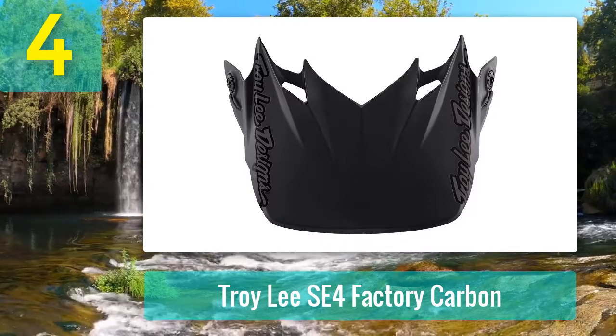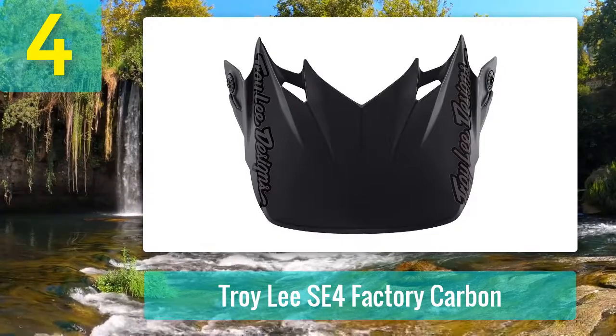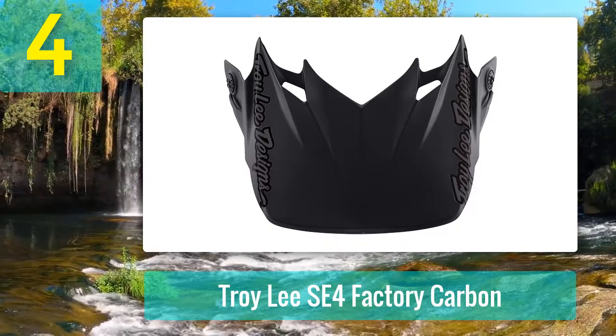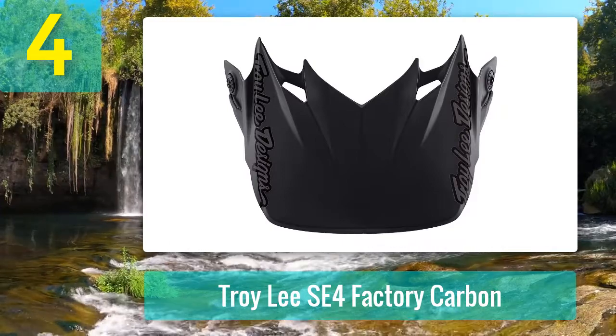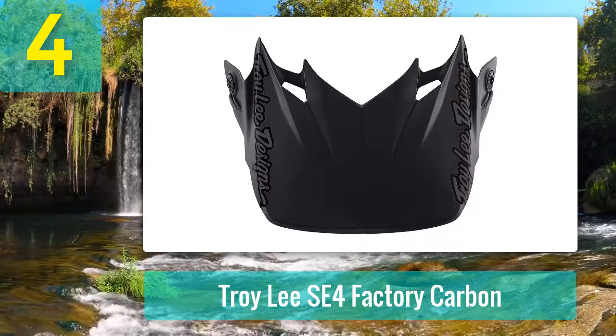TLD has the aesthetic design of their helmets nailed — Troy's artistic skills flow through his products. A range of stunning colors and designs grab the eye, and when it comes to good looks these helmets will be at the front of the pack for years to come. If you are looking for a premium-class motocross or off-road helmet, you are not going to go far wrong with the TLD SE4.